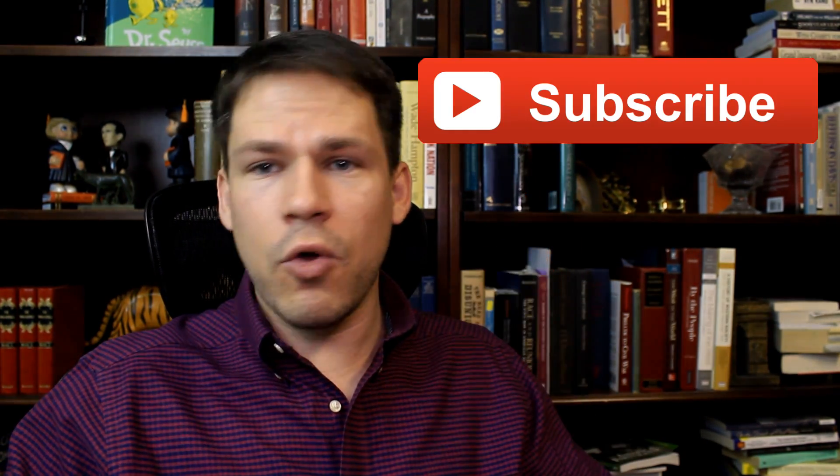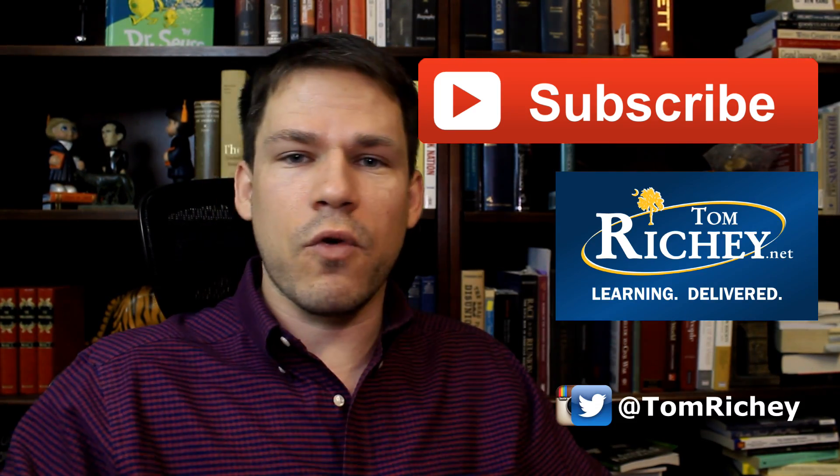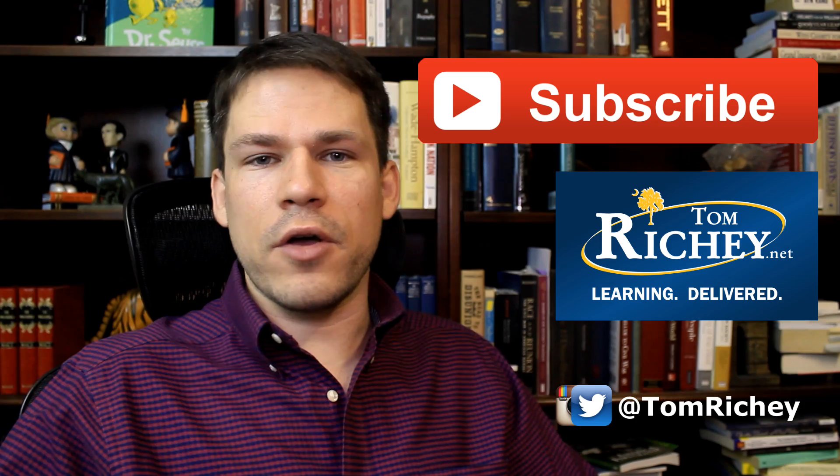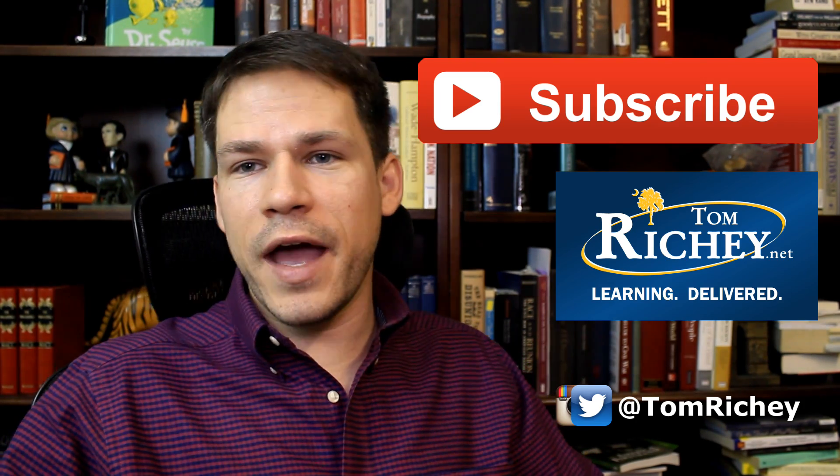I hope that gives you a good introduction to the second industrial revolution. If this helped you, go ahead and subscribe to my channel. TomRitchie.net is my website — follow me on Twitter and Instagram, check me out on Facebook. I would love to get in touch with you if you have suggestions for future videos.